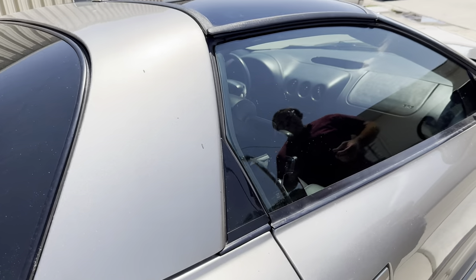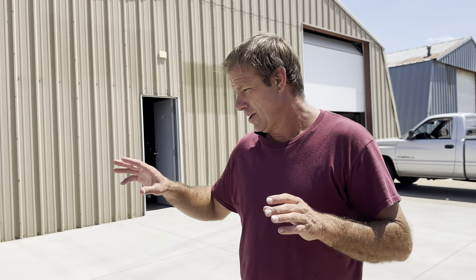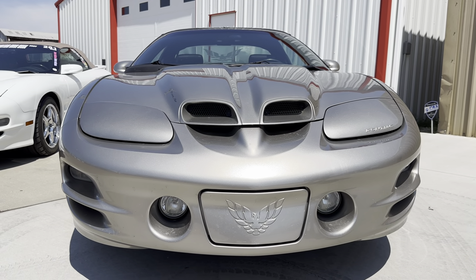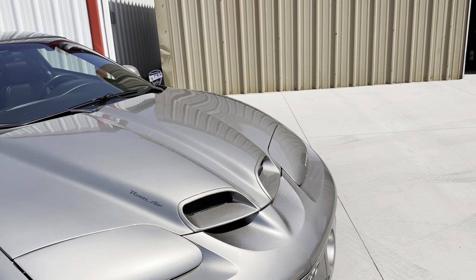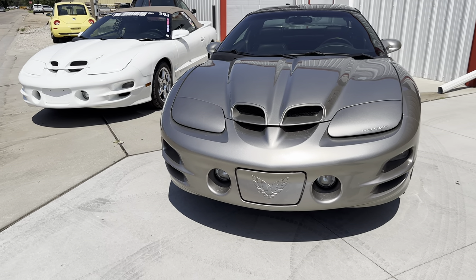Working our way to the front — this has got to be, at least in my personal opinion, one of the best-looking noses ever put on a car. This WS6 front end used on the 98-02 Trans Am is aggressive, sharp, and clean. It just checks all the boxes you want on a performance car. There's nothing wrong with a 98-02 Camaro, but when you park one next to a WS6 Trans Am, in my personal opinion, there is no comparison.